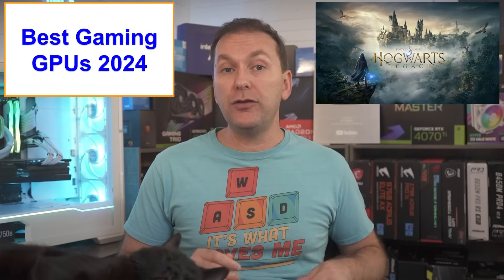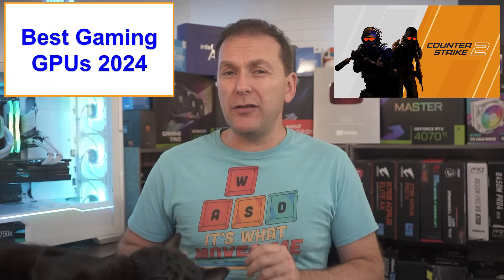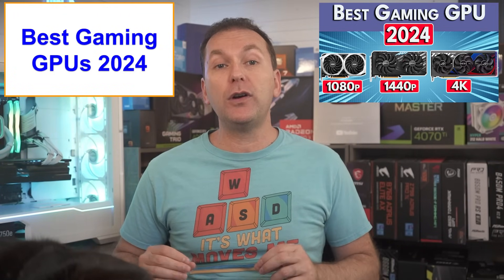In 2024, this is mostly an issue for single-player high-fidelity graphics games. If you primarily play competitive titles like CS2 or Valorant where you turn down graphics to get more FPS, this doesn't impact you as much — at least in 2024. We cover VRAM issues in depth in our best GPU for gaming video, linked in the description for a deeper dive.